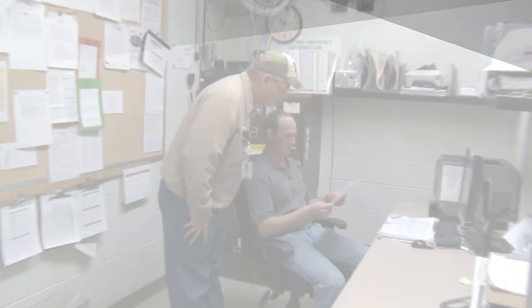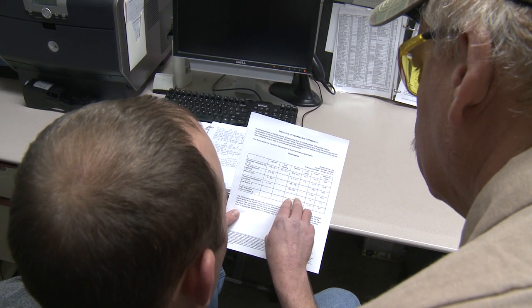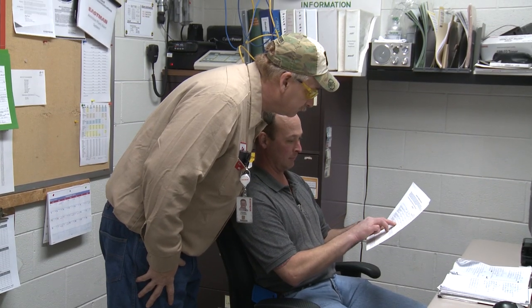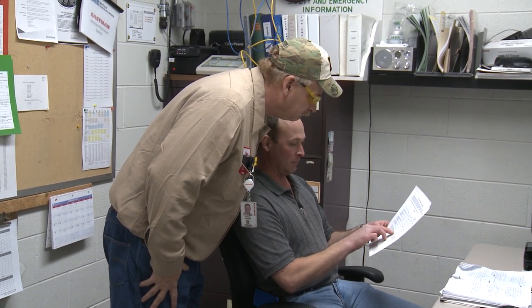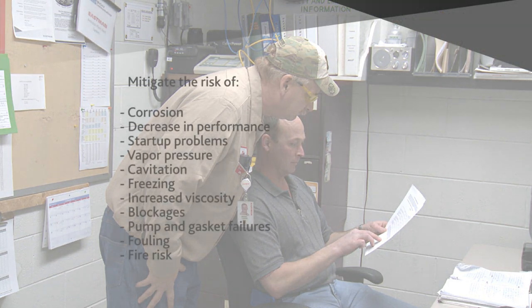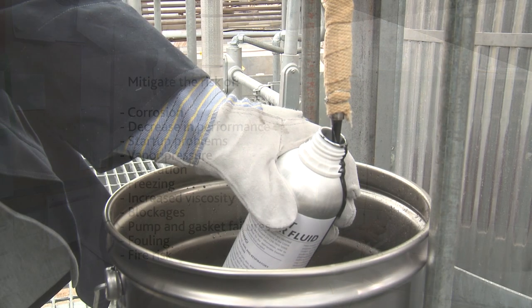A competent testing lab should provide you the results of these tests in a detailed report that provides suggestions for corrective action. If the test results fall within the acceptable ranges, your fluid is probably in good condition. If one or more of the tests come back with a warning or action grade, you'll be better prepared to address a multitude of risks. A qualified lab or technical service specialist may address any questions you have regarding the test results.